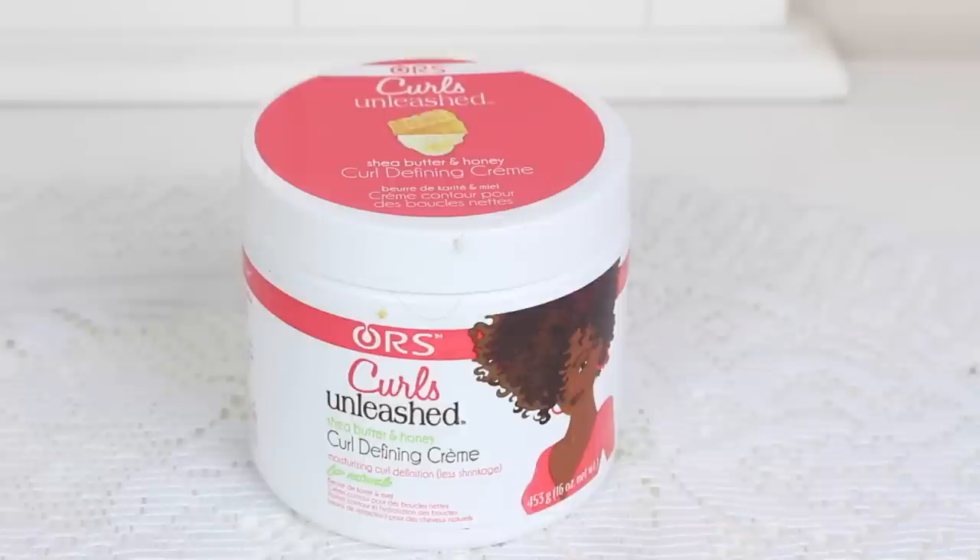This is the Curls Unleashed Curl Defining Cream — you get 16 ounces of this. This is really good and definitely worth the money, but it has a weird spongy texture to it. It gives me really soft curls with a lot of shine and is generally frizz-free. The only thing I don't like about this is the scent — it's shea butter and honey, and the honey portion really annoys me. But other than that I do enjoy this product.